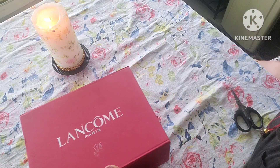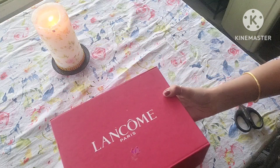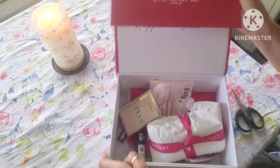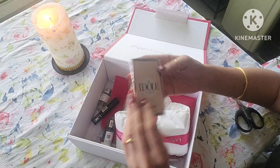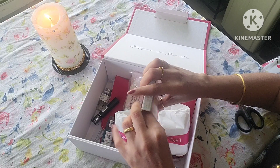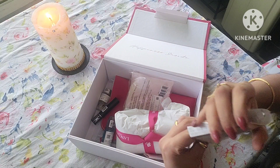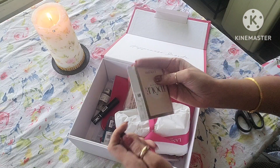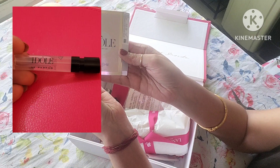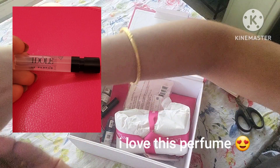Hey everybody, welcome to my channel! Today's unboxing is from Lancôme — oh my gosh, look at that! First is the perfume, it is called Idôle. It is so fragrant, I absolutely love this. It's unfortunately just a tiny little sample, but you can get a good two or three uses out of it.